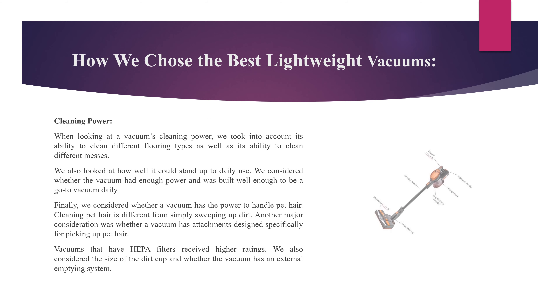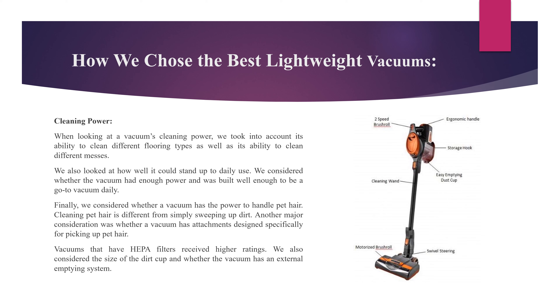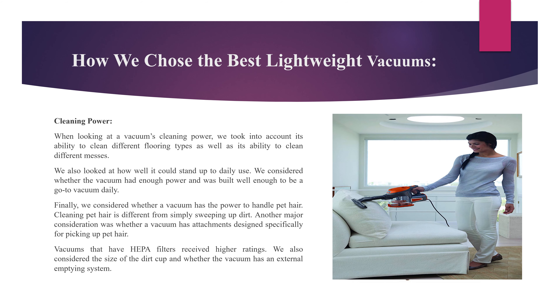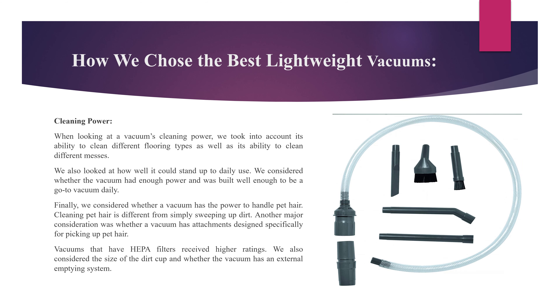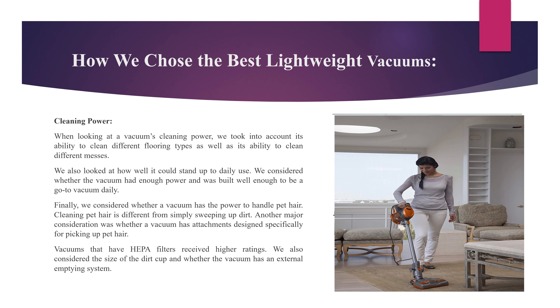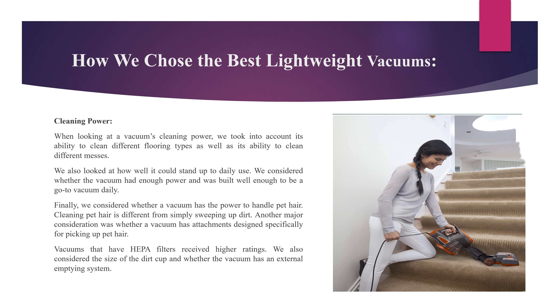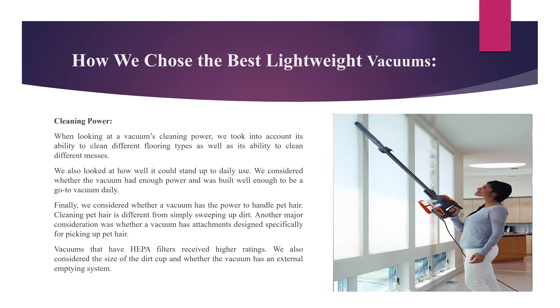Cleaning Power: When looking at a vacuum's cleaning power, we took into account its ability to clean different flooring types as well as its ability to clean different messes. We also looked at how well it could stand up to daily use, and whether it had enough power to be a go-to daily vacuum. We considered whether the vacuum had the power to handle pet hair, and whether it has attachments designed specifically for picking up pet hair. Vacuums with HEPA filters received higher ratings. We also considered the size of the dirt cup and whether the vacuum has an external emptying system.